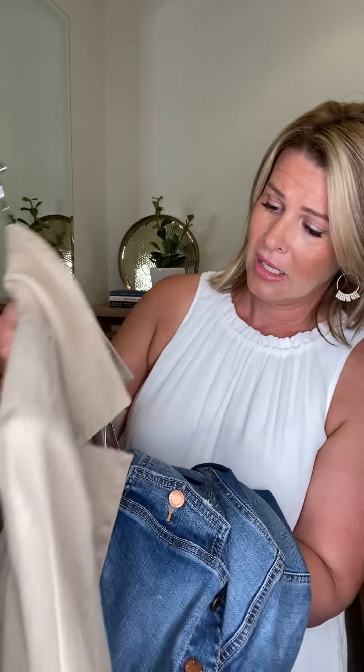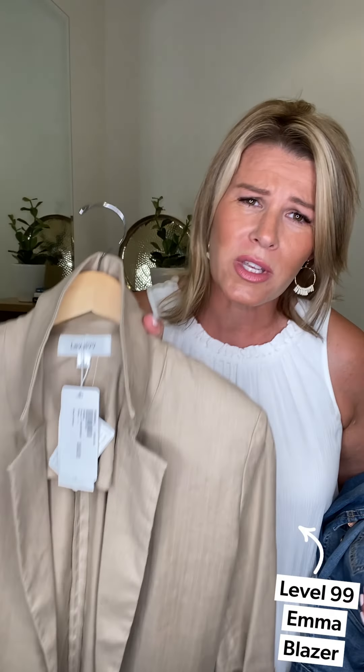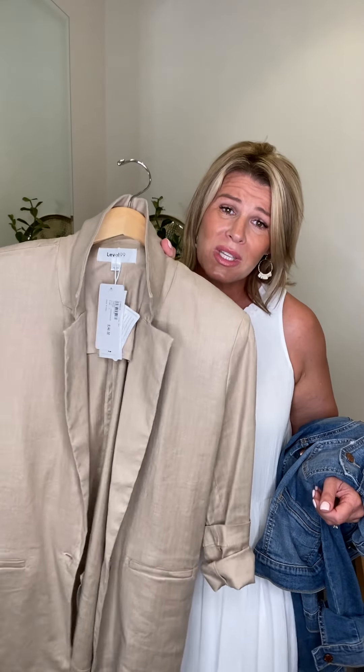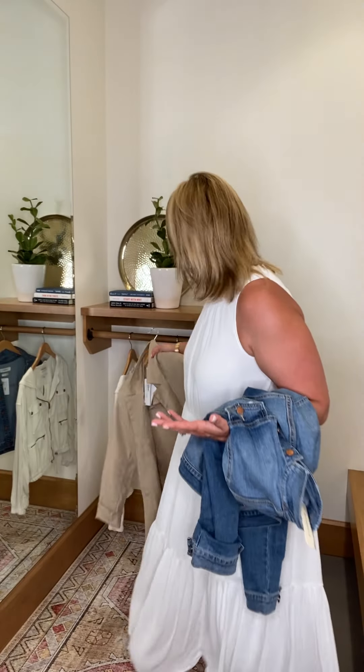If you want to dress it up a little bit, you can also go with a blazer. This is a Level 99 Emma Blazer — I wore this a few weeks ago with a pair of bermuda cutoffs, but you can definitely layer this linen easy khaki piece over any of your dresses for an easy wear-to-work look. That's what I love about a maxi — it's so versatile.